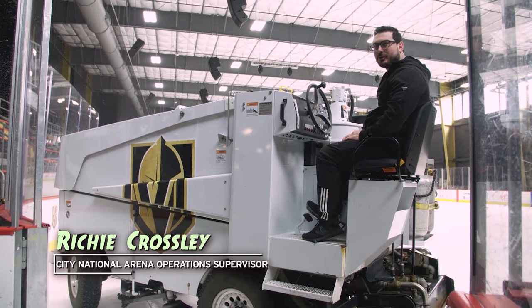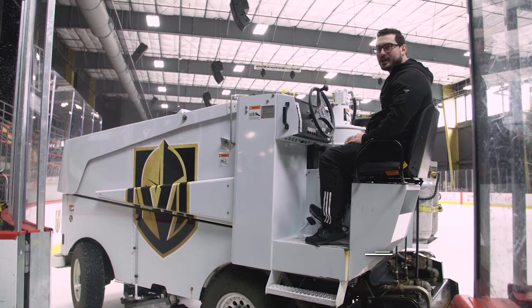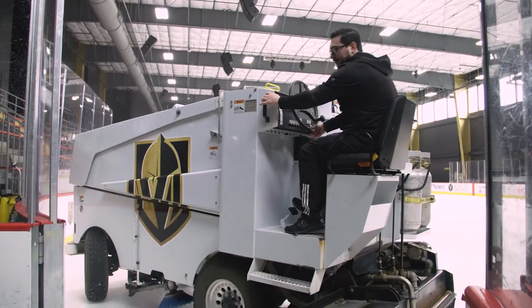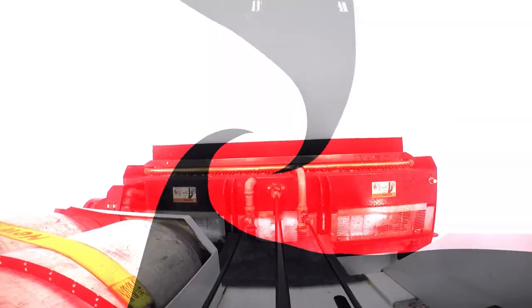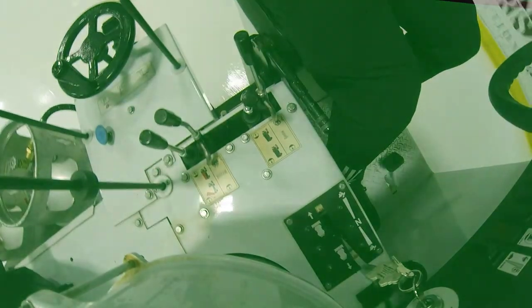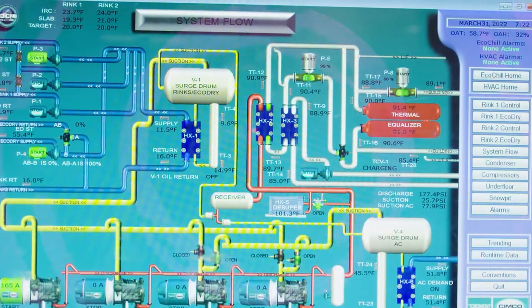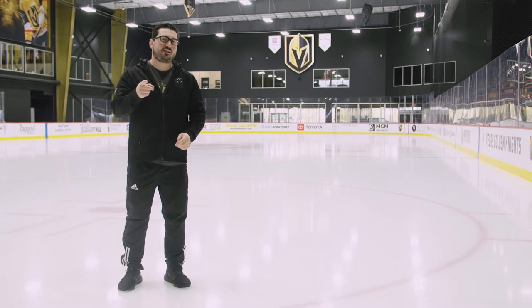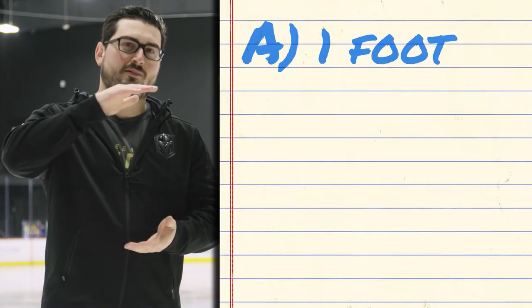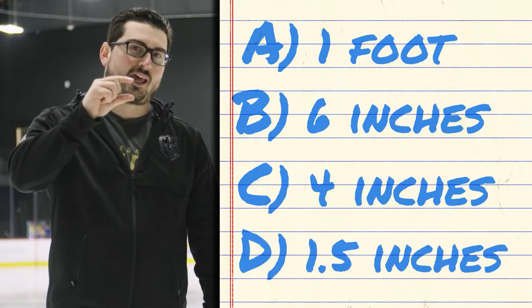Hey, my name is Richie Crosley, Operation Supervisor here at City National Arena, and I'm going to show you why I have the most important job in hockey. So here we are standing on the ice. How thick do you think the ice is? One foot? Six inches? Four inches? Or an inch and a half?